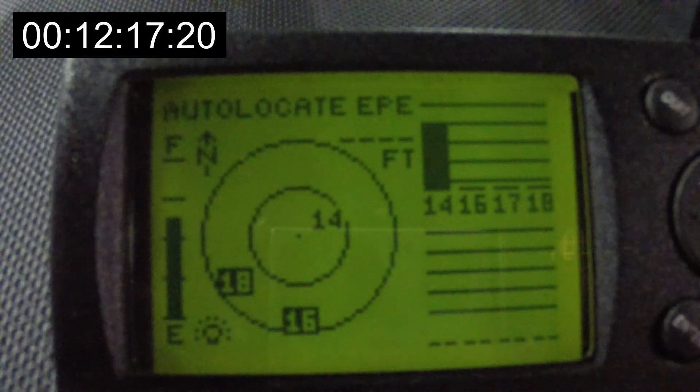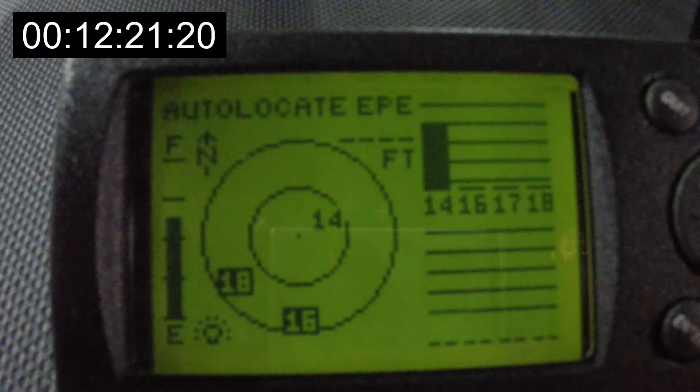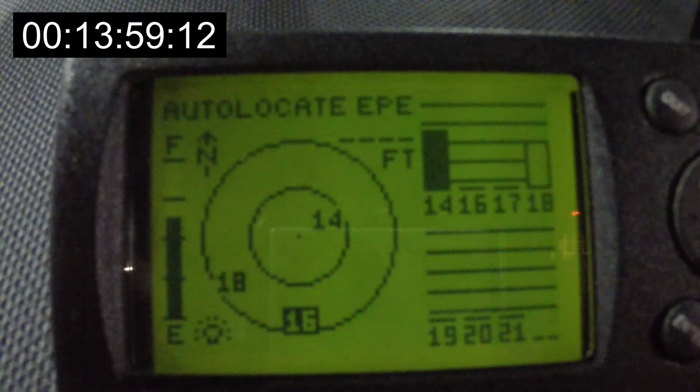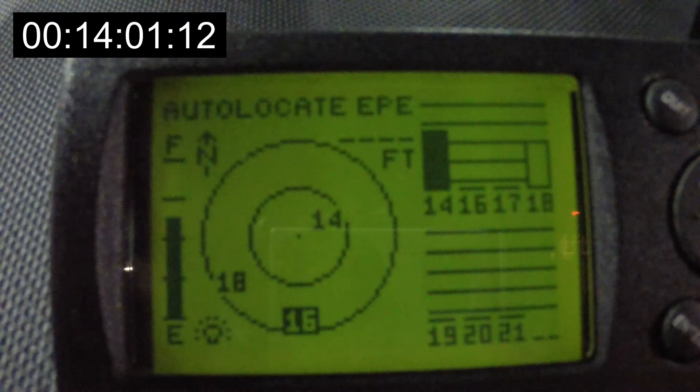It's been searching for 13 minutes. Now it's got satellite 18. I can see 19, 20, and 21. It's receiving 18 but doesn't have it locked on yet.